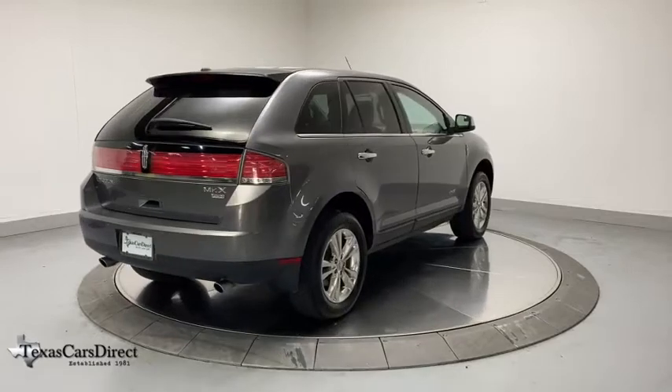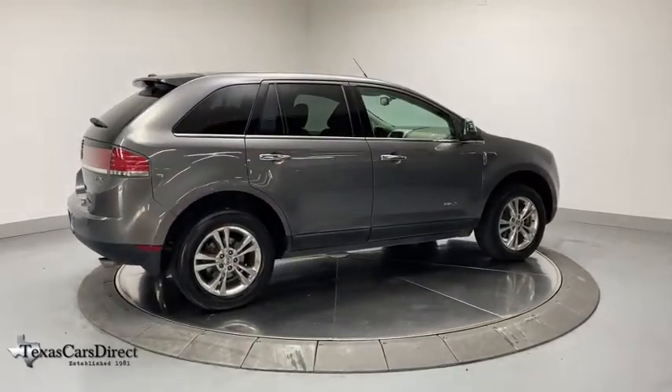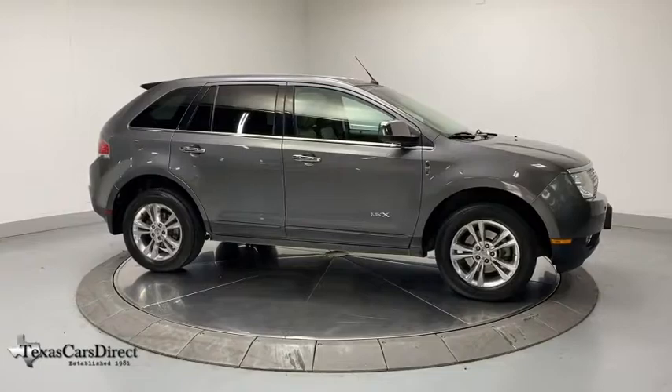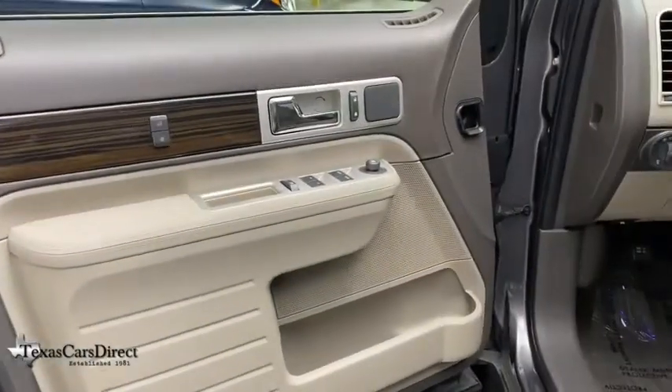AM FM CD, MP3 radio, electronic stability control, fog lights, security system, power windows, interior lighting kit, compass, rear window defroster, trip computer, heated front seats, CD player. Come see the car for yourself.